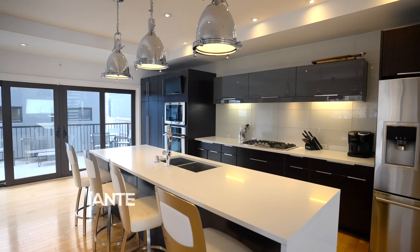My name is Mike Stante with Santo Stante Real Estate and it's my pleasure to show you this home that combines modern luxury in an up-and-coming neighborhood.